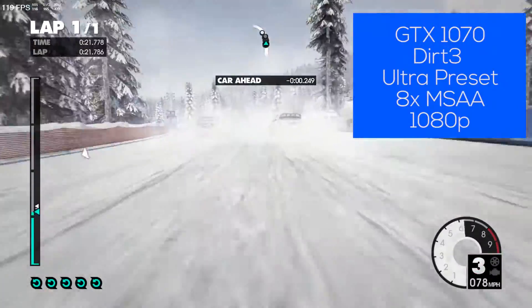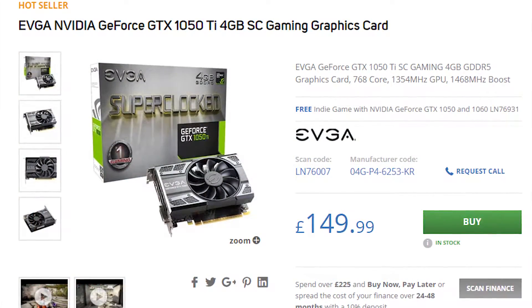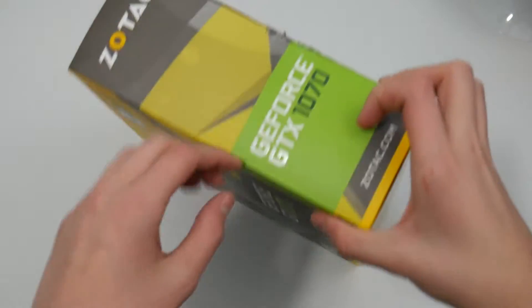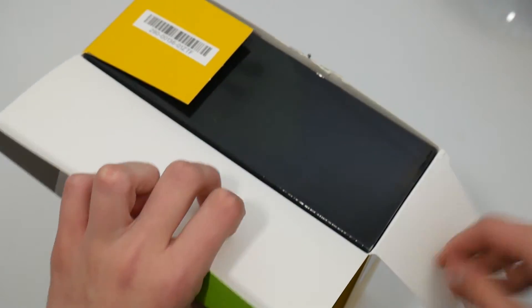If you want some of the new features of Pascal and very similar performance to the 960, it may be worth checking out the GTX 750ti which comes in around £140. If you have a 1440p or high refresh rate monitor then the 1070 is a much better option and is a bit more future proof if you are building a new PC.